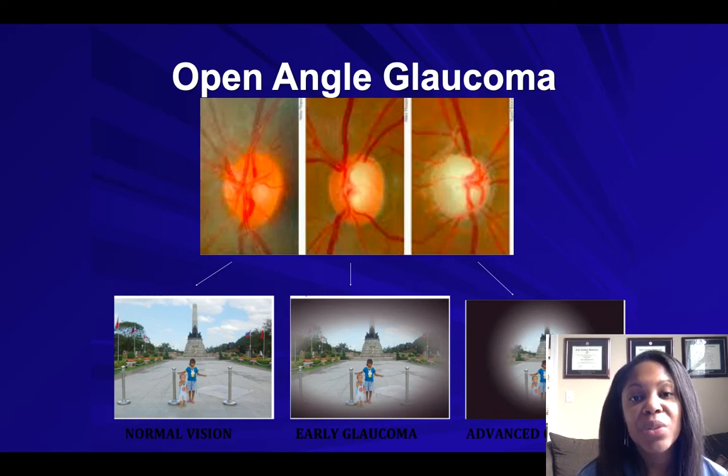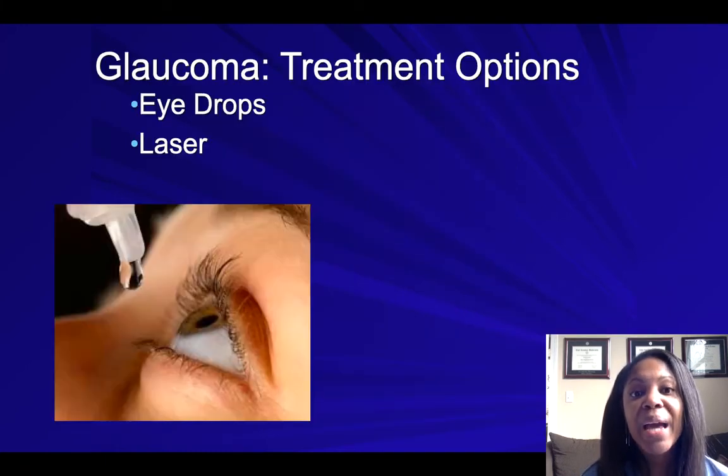As we move further along to the right on the screen, you'll notice that these individuals are losing their orange healthy nerve tissue, likely from elevated pressure in the eye. As that occurs, they lose some of their peripheral vision. The picture on the far right shows a person who has severe, extensive glaucoma, which results in extensive loss of their peripheral vision.